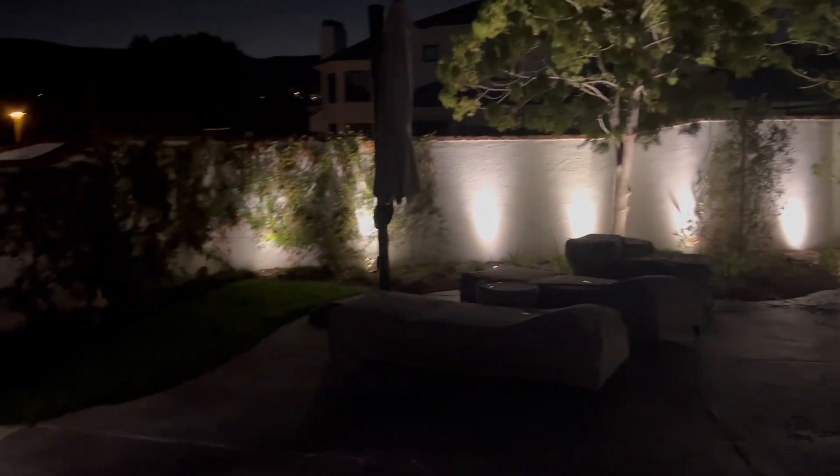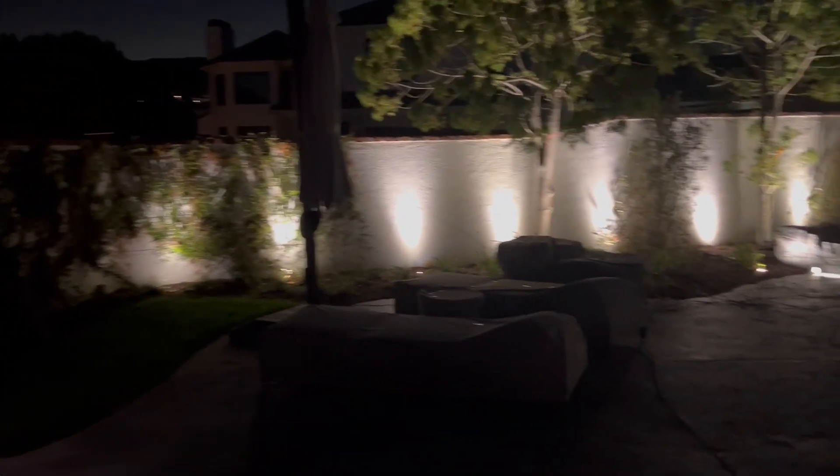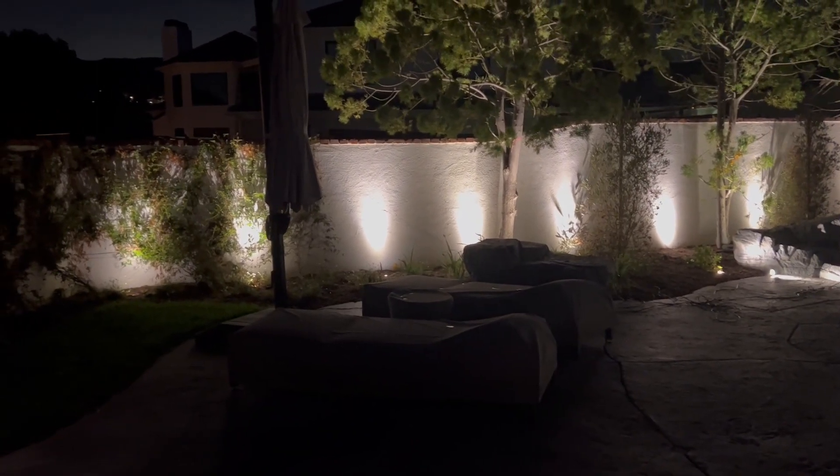This video is for Jim Bogenreif in Yorba Linda — Landscape Lighting Demonstration Night, Explanation of Design.